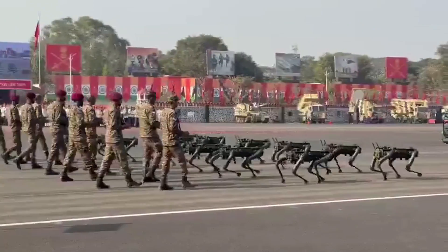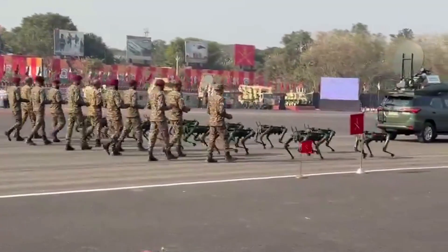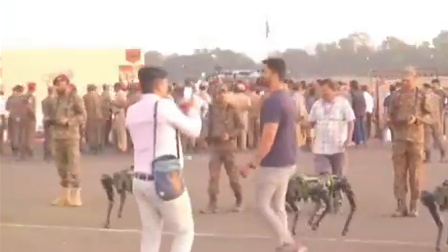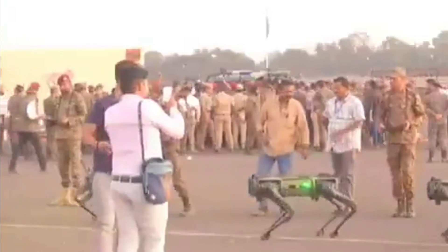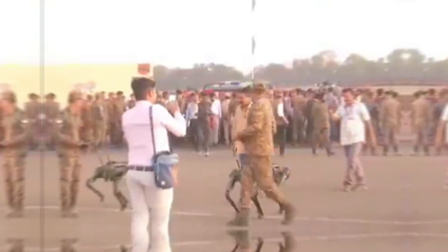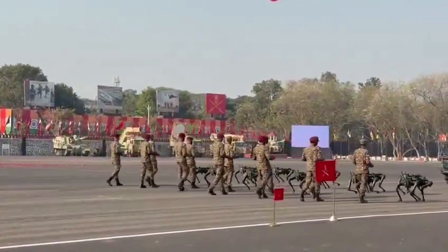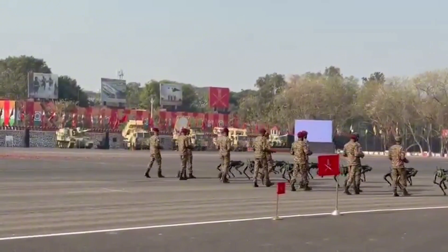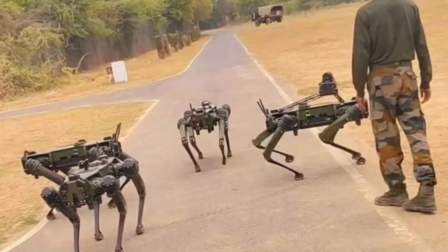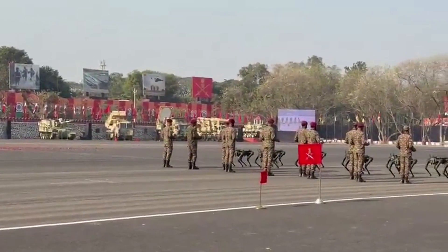These robot dogs are designed to carry payloads of up to 12 to 15 kilograms while navigating steep and uneven terrain with ease. They have a top speed of 3 meters per second, around 10.8 kilometers per hour, and can offer a walking endurance of 3 hours and a standby runtime of 20 hours. Their operational range extends up to 10 kilometers using Wi-Fi or LTE connectivity, ensuring seamless integration into modern battlefield operations.